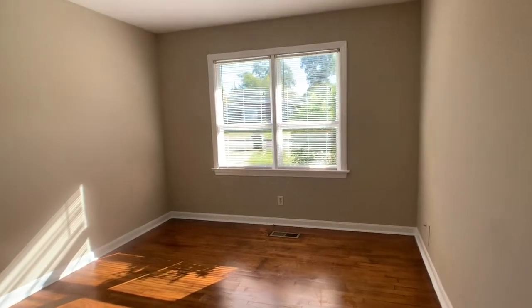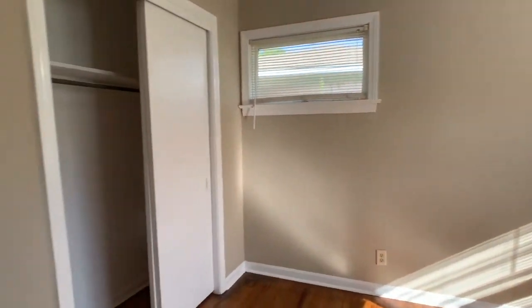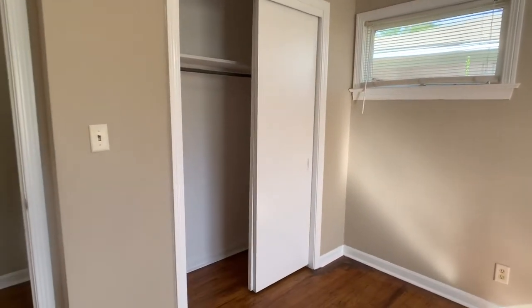Second bedroom — lots of good light. There's another double closet with sliding doors.